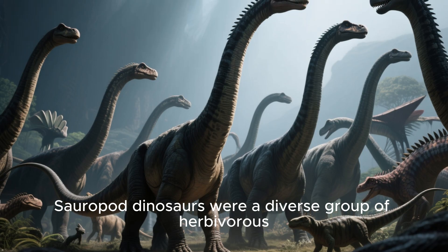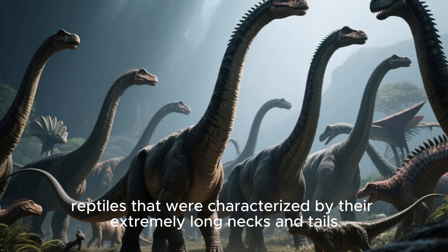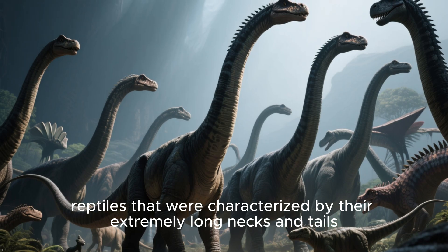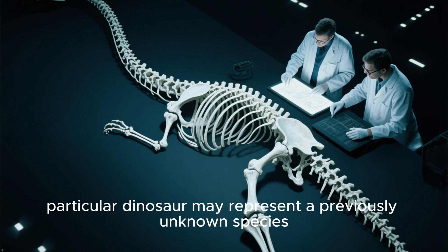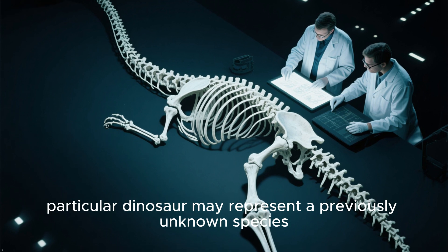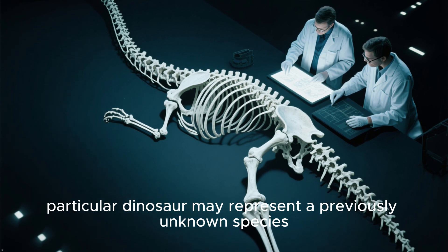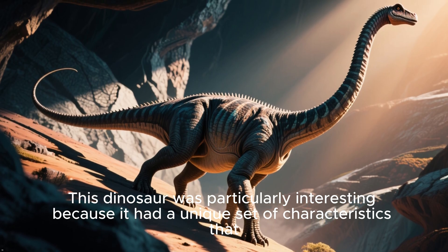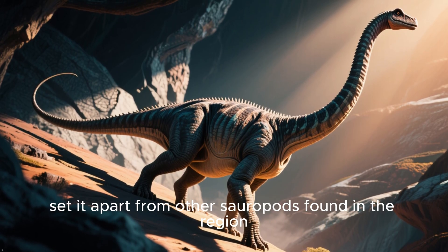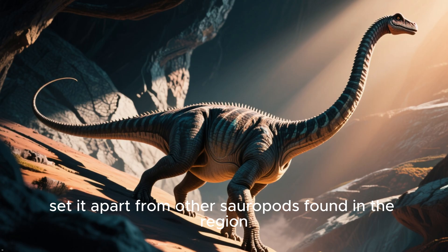Sauropod dinosaurs were a diverse group of herbivorous reptiles characterized by their extremely long necks and tails. However, the researchers believe that this particular dinosaur may represent a previously unknown species. This dinosaur was particularly interesting because it had a unique set of characteristics that set it apart from other sauropods found in the region.